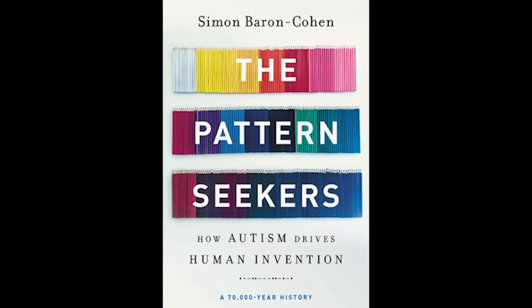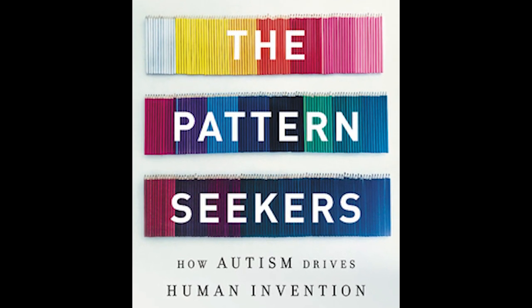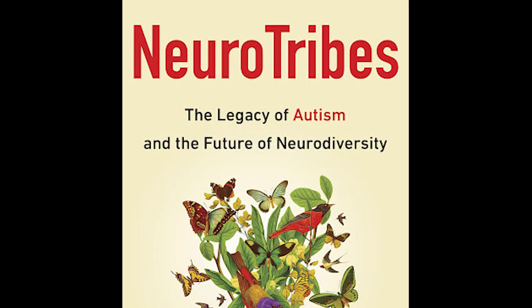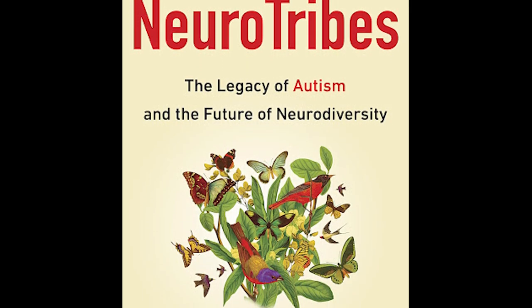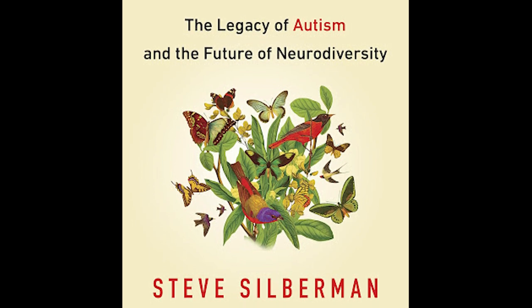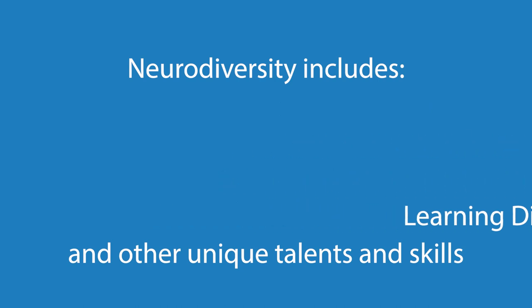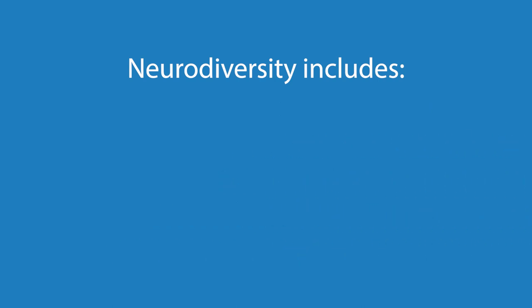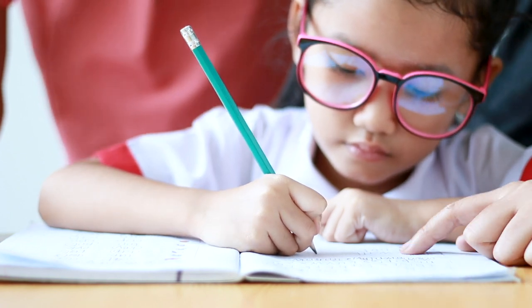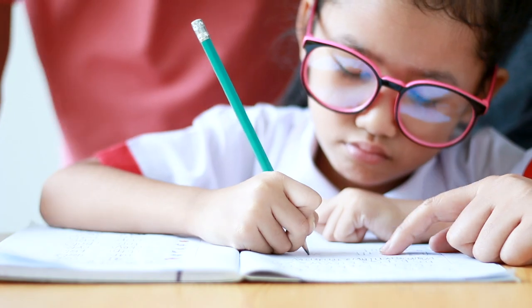Neurodiverse learners are people whose brains work a bit differently. We're starting to understand the value of these differences as we discover that systematic thinking, attention to detail, and divergent thinking can all be key assets for innovation and productivity. But schools rarely treat neurodiversity as an asset. Children with learning differences are often given extra time or supports to do the same old work. School is trying to fix the learners rather than letting the learners help fix the school.